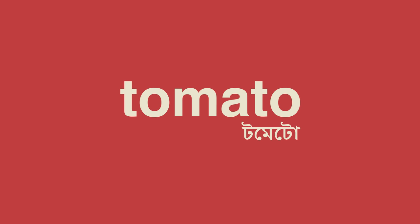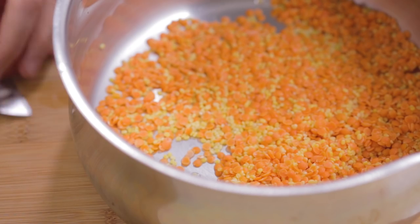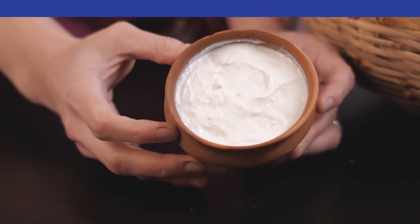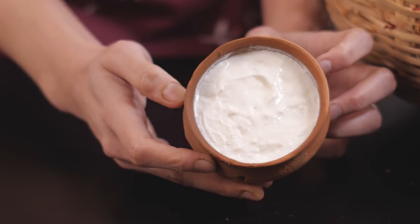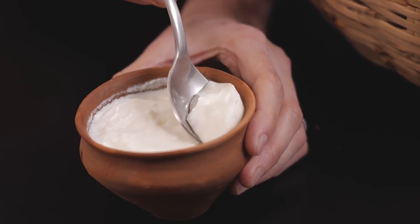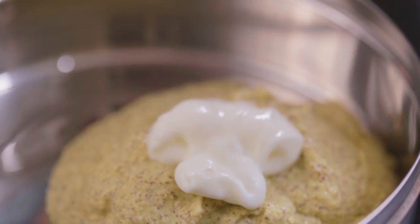Tomato is another kitchen essential that you don't technically need for any specific recipe, but you may need it here and there over the week. Like lime and tomato, yogurt — that is tok doi — is another ingredient in Bengali cooking used to add sourness. Besides cooking, yogurt is great for making a quick refreshing ghol in summer or a simple breakfast like doi chire.